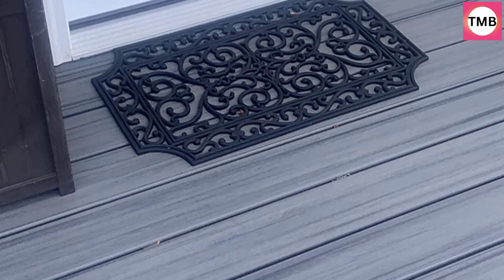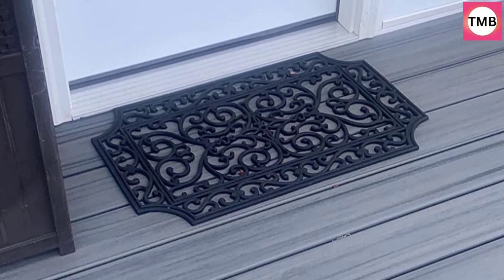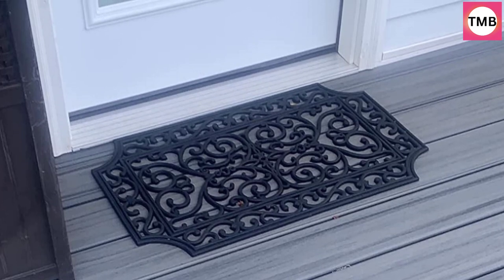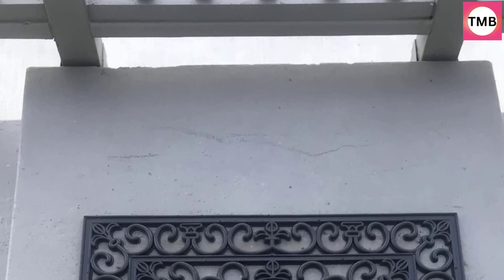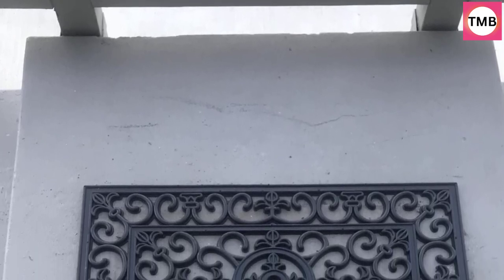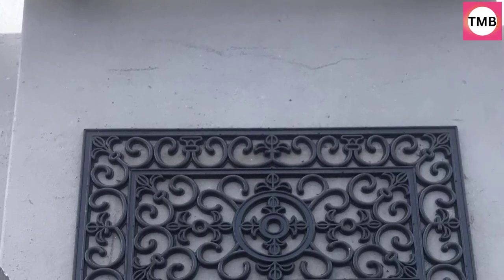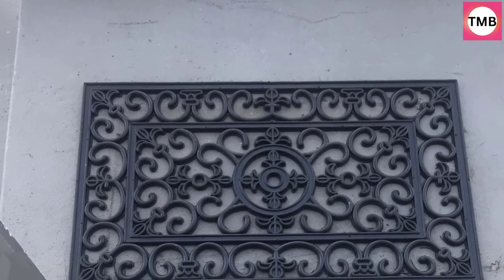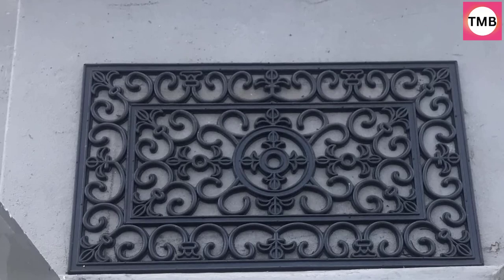Perfect for all entryways at each exterior door such as front door, back porch, garages, and workshops, to keep dirt and debris outside while adding a decorative touch that best suits your style. DII is a well-known and trusted brand offering delightful home and kitchen products including throws, dish towels, doormats, blankets, and more. To explore other collections, click the DII link at the top of the page.